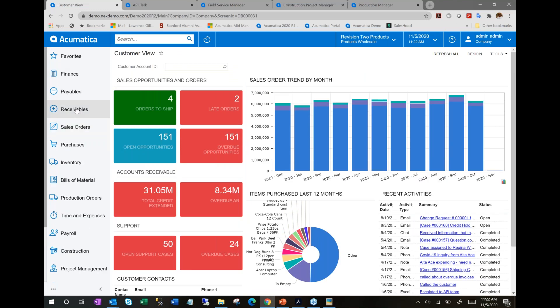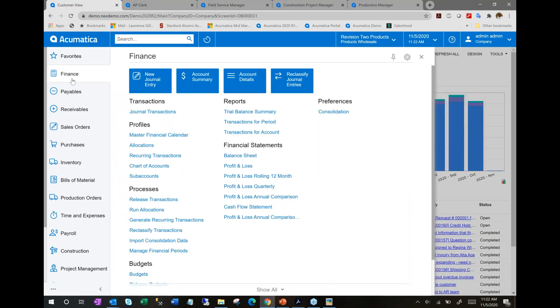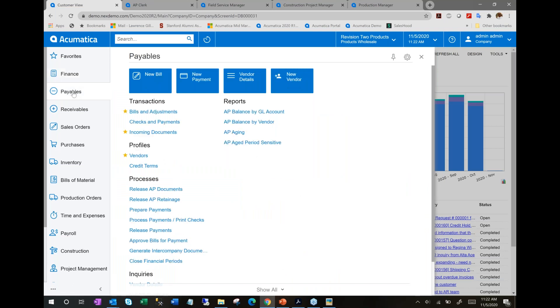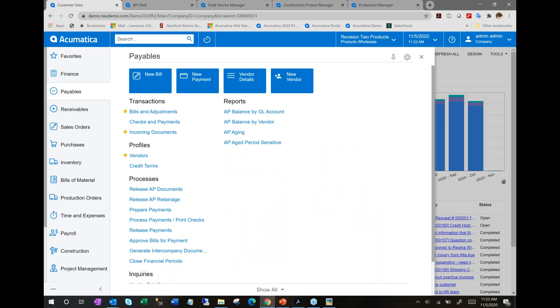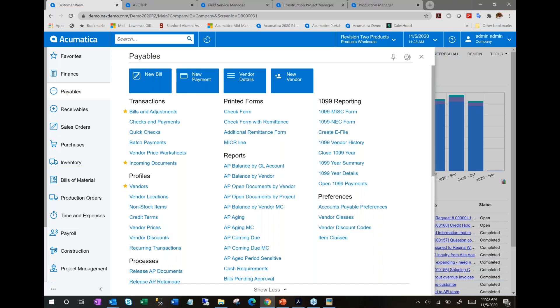From a navigation perspective, there's a classic menu structure on the left. Based on the various modules in Acumatica, you'll see workspaces that all look similar. When you open a workspace — whether for GL or payables — you'll have tiles across the top for frequently used screens and reports, with all menu items grouped below by type. Acumatica shows the most frequently used items first, but you can see all items if needed.